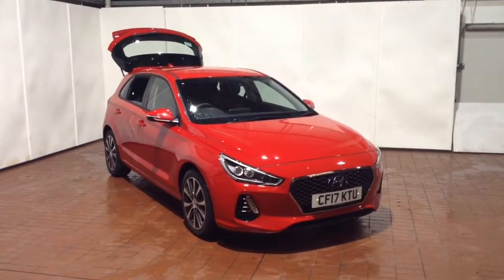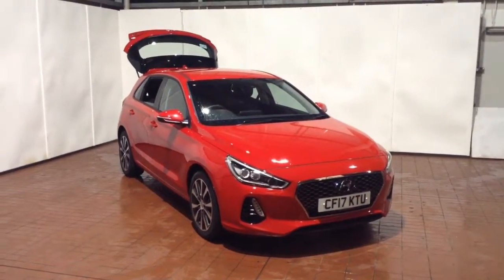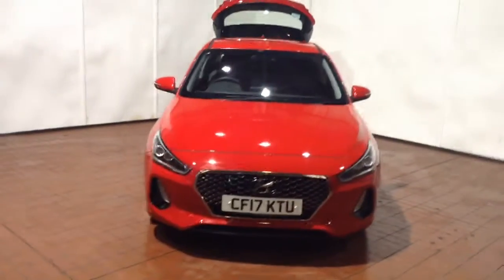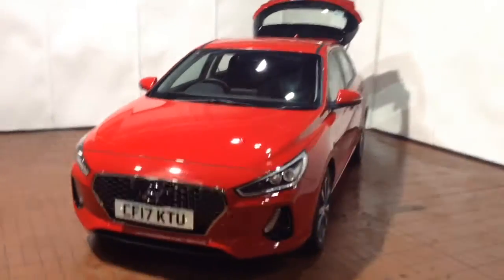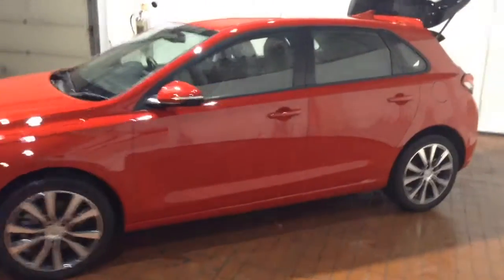Welcome to Wessex Garages in Newport. Today we have for you the high-end Hyundai i30 1.6 litre CRDI Blue Drive SE Nav. This vehicle is in red and it's a diesel manual. It was first registered in 2017 and has one previous owner, being ourselves here at Wessex Garages in Newport.